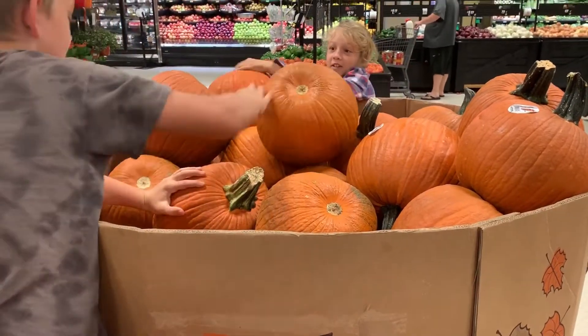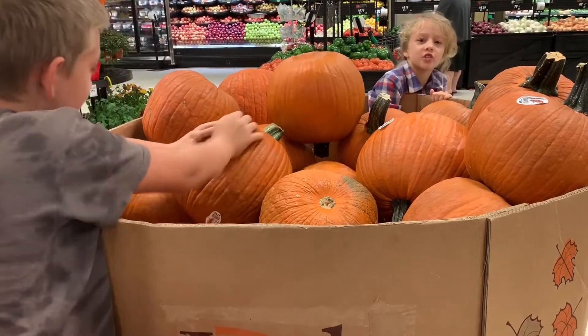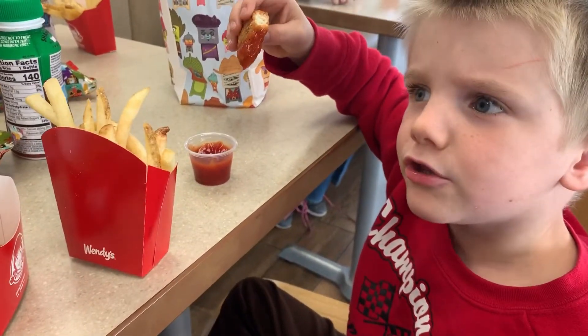The kids were excited about their pumpkins — one got a big pumpkin, and there was a flower one too. They were comparing theirs with each other.